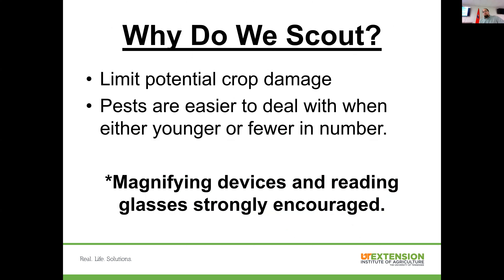Scouting is what we're here to talk about tonight. The reason we want to scout is to limit potential damage to the crop — the earlier we find a problem, the easier it is to fix and the less damage occurs. Small insects, whether small caterpillars or early instars, are easier to kill when smaller. There are organic products that work very well against young insects but really struggle against mature ones. So especially on the organic side, it's critical to catch things early — though even with conventional products, we have better control when insects are younger.